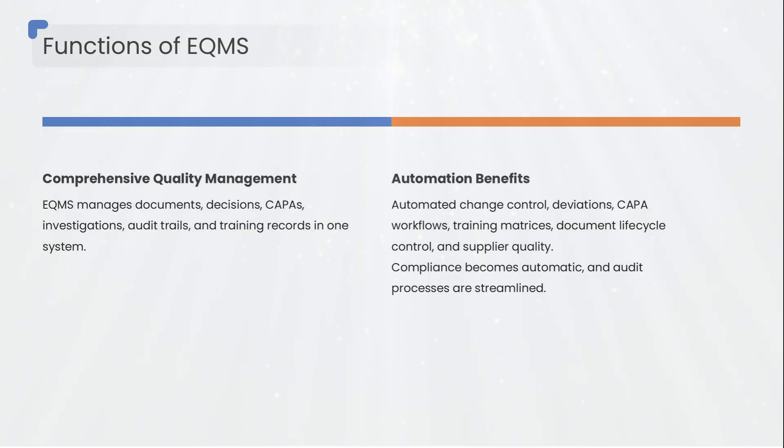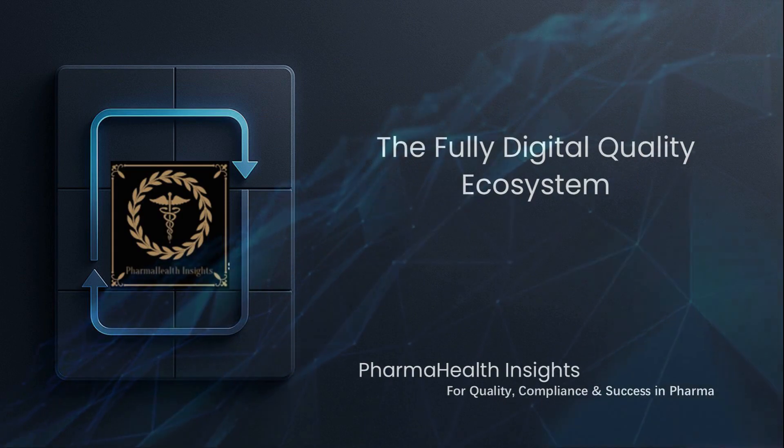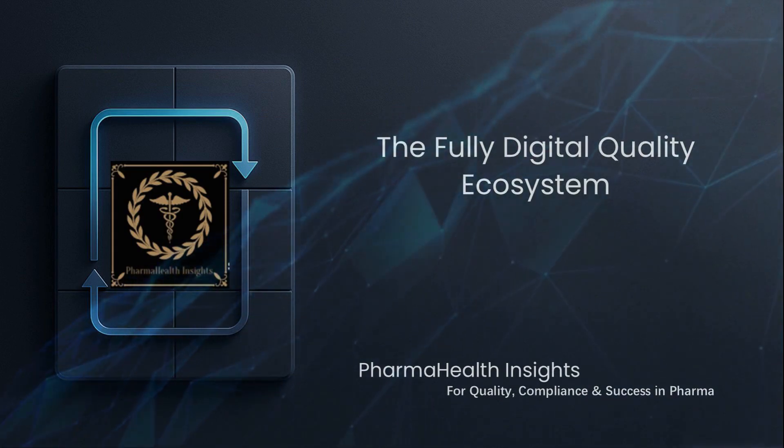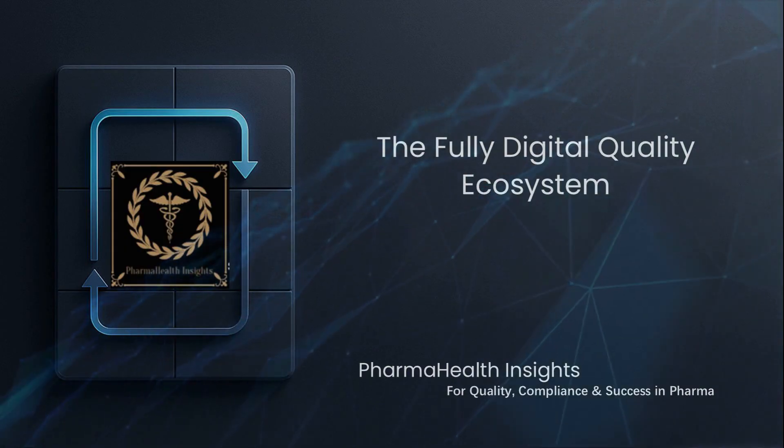With eQMS, compliance becomes automatic, not effortful — and during audits, your system speaks for you. So what happens when PAT, AI, and eQMS all work together? Let's look at the real power of an end-to-end digital ecosystem.